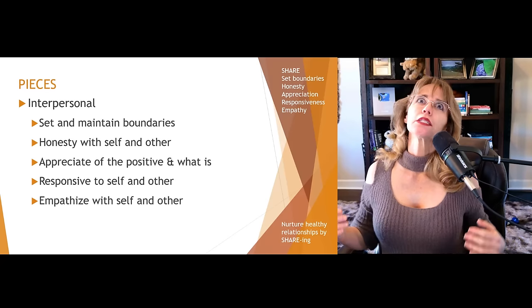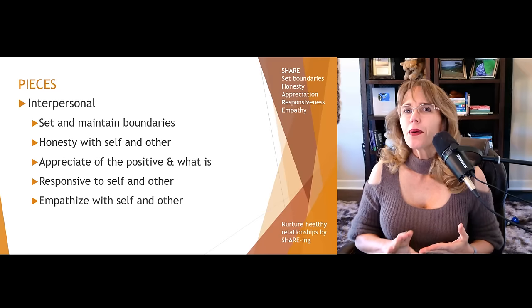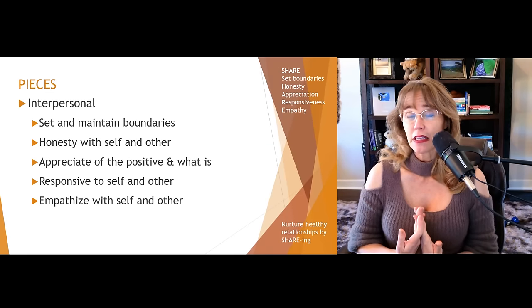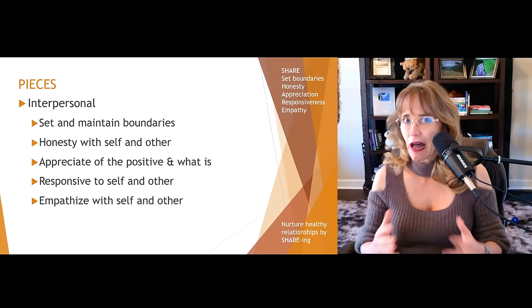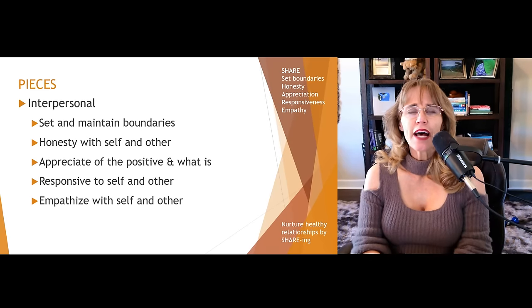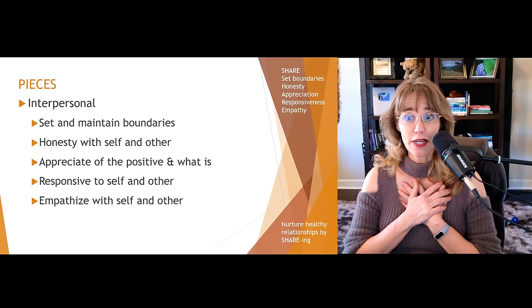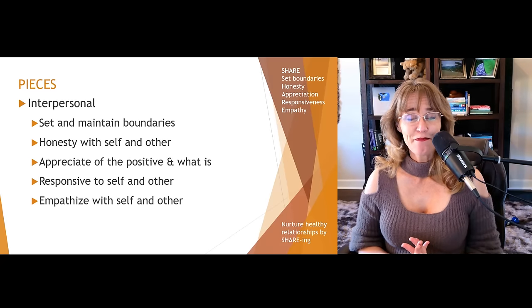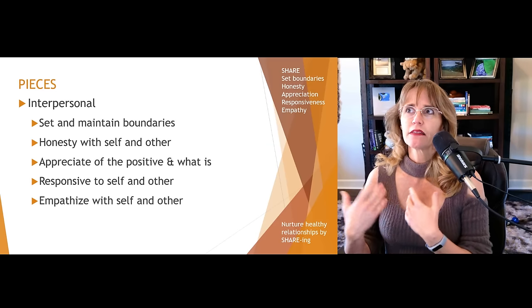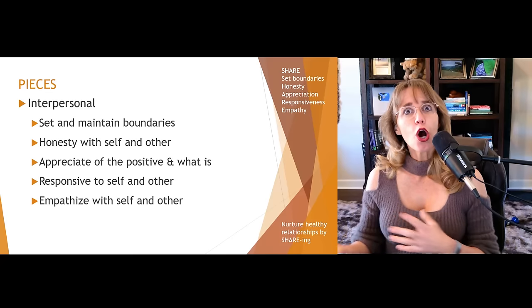R stands for responsive to self and other. It is great to be honest with yourself and other people about your thoughts, wants, and needs, but then you have to go the next step and respond to it. If I notice I'm hungry, acknowledging that need is great, but if I don't get up and do something about it, what's the point? If I'm feeling anxious in a relationship, it's important to be honest with myself and respond by addressing it — sitting down with the person, communicating what is causing me to feel threatened or anxious, and having that open line of communication.